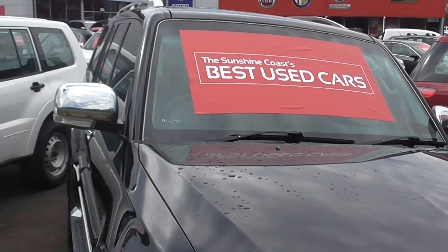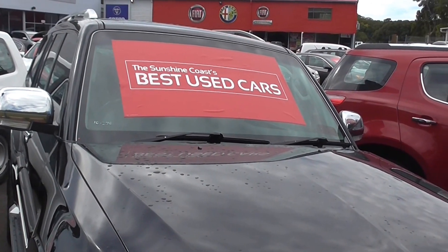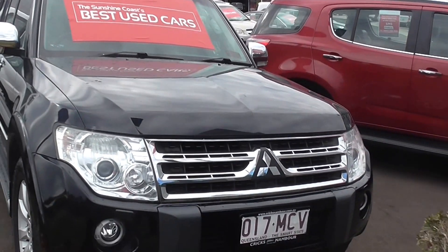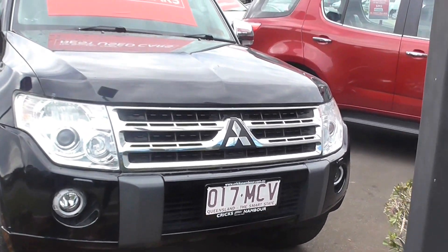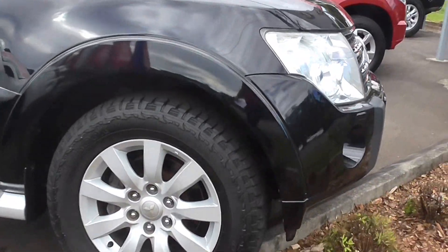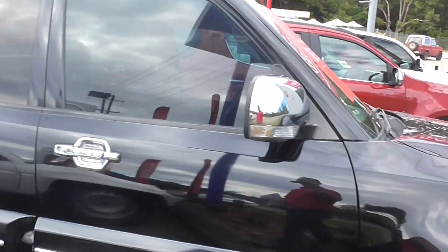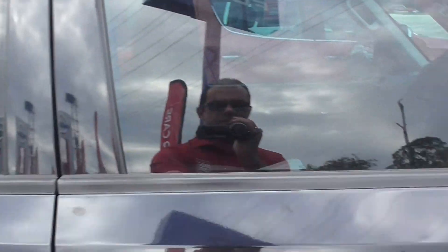Welcome to the Sunshine Coast Best Used Cars at Crick's Nambour. What we have here today is a 2010 Mitsubishi Pajero Exceed — the top-of-the-range model. It's fitted with front fog lamps and factory alloys, and you wouldn't think this vehicle has traveled this far just by looking at it. Let's have a look inside.